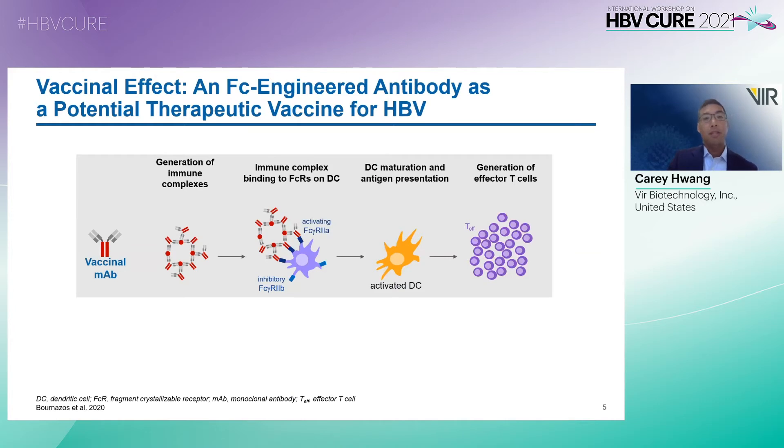One of the unique characteristics of VIR-3434 is that it's an Fc-engineered antibody that has potential as a therapeutic vaccine for HBV. The GAALIE mutation is introduced into the Fc domain of the antibody. This leads to generation of immune complexes, which bind to Fc receptors on dendritic cells. This modification activates Fc-gamma receptors 2A and 3A while inhibiting Fc-gamma receptor 2B, resulting in dendritic cell maturation, antigen presentation, and generation of effector T cells, which can subsequently lead to durable HBV-specific immunity. In addition, VIR-3434 also has an LS mutation introduced into the Fc domain that increases half-life.